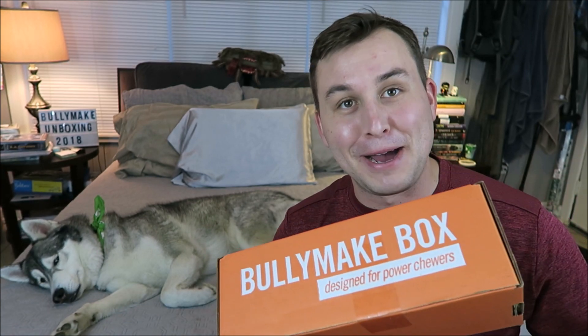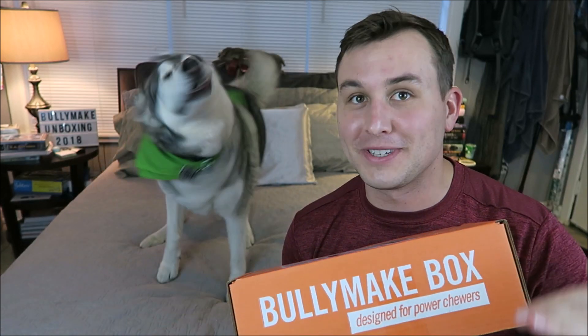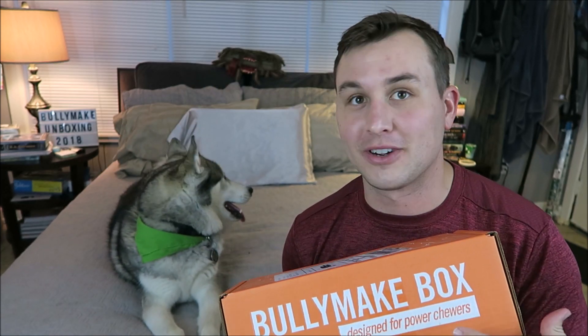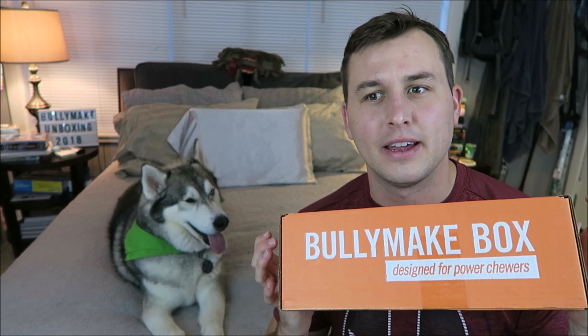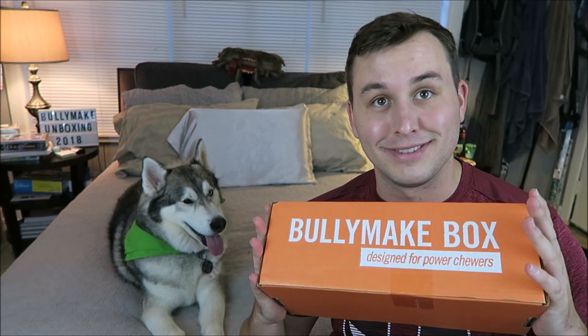Today we're gonna be doing our Bullymake unboxing for October 2018. If you guys somehow don't know, Bullymake is a monthly subscription service that sends your dog toys and treats every month. Bullymake focuses in on power chewers — dogs that destroy their toys so quickly all the time. We have a couple in this house, so I'll insert some clips of the other dogs playing with the toys because Nook doesn't really destroy his toys. All of the treats are made in the US and the toys I think are also made in the US, and each month is themed, so let's just check it out.